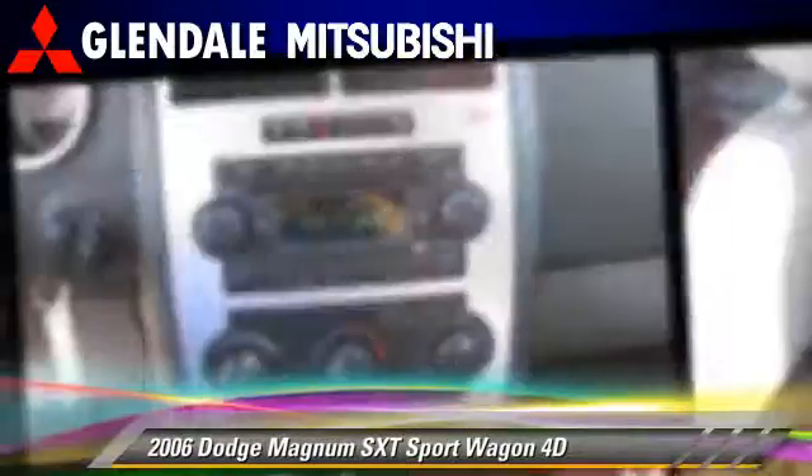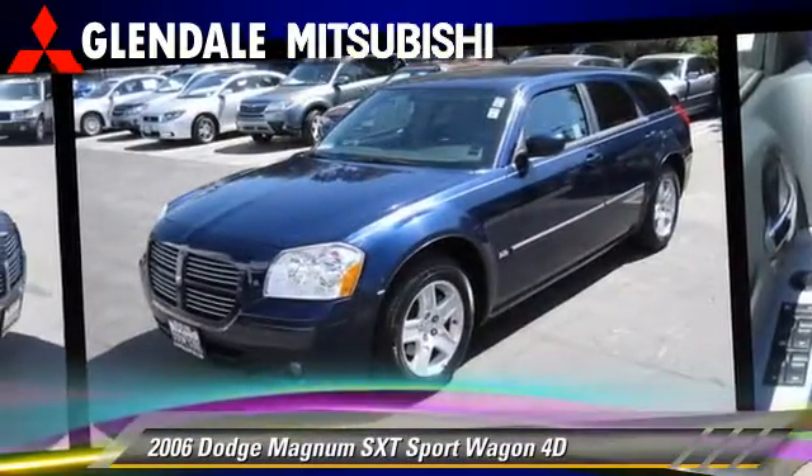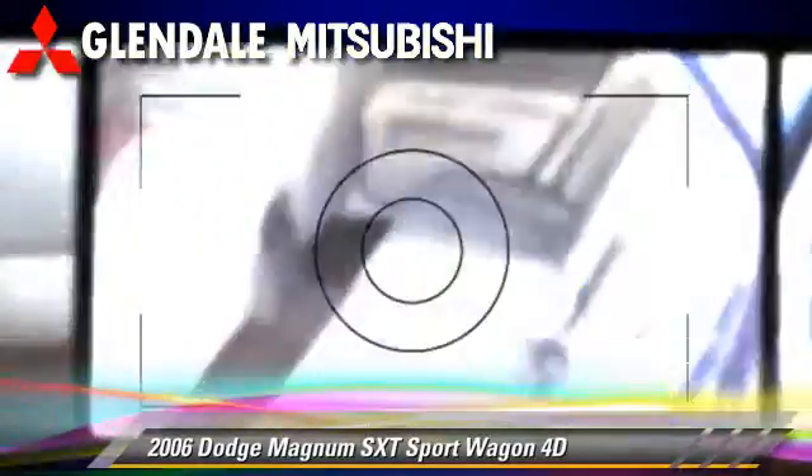Comfort and convenience features include power seat, power windows, and power steering. Give us a call to schedule your test drive today.